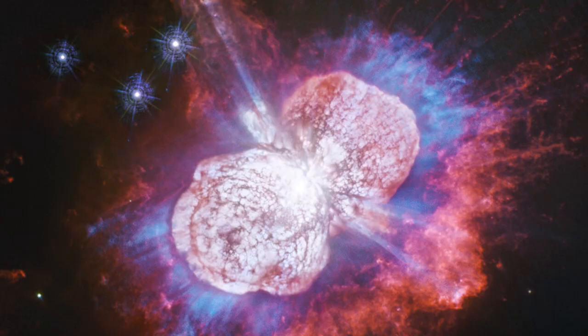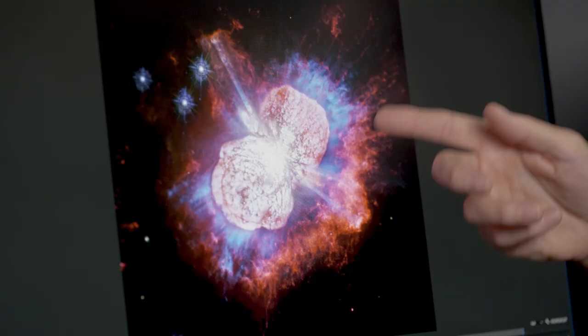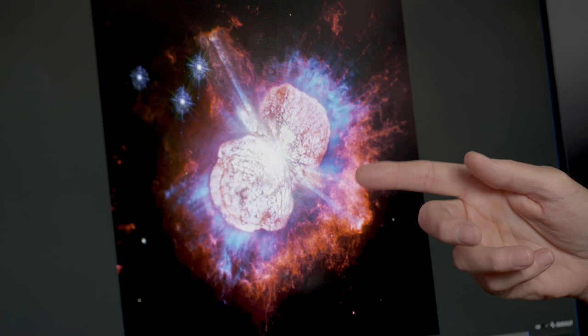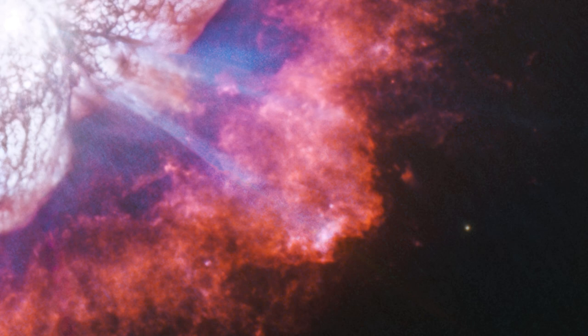Here's another image of Eta Carinae taken with Hubble — it looks a little different. Hubble is outfitted with very specialized filters that can see the light emitted from specific atoms at specific wavelengths. The blue shows you where the magnesium is emitting light, and the red shows regions where nitrogen is emitting light. They have different ionization states and respond to this ultraviolet light in different ways.